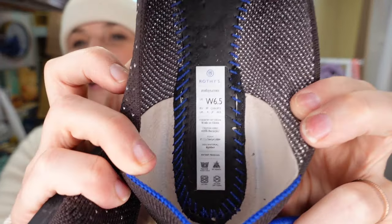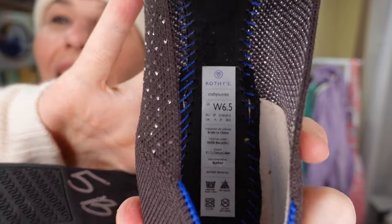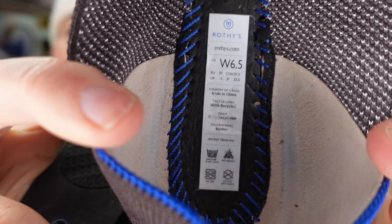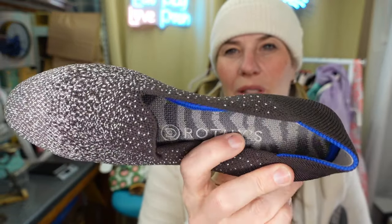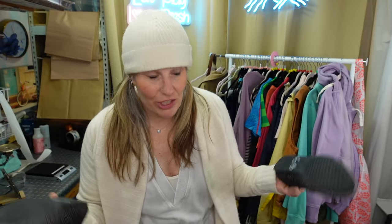To show Rothy's are authentic, take out the insoles and look at the tag underneath - it'll say the size and country of origin, made in China, in the USA. They sometimes have a little tag up top but not always. The patterned insole is also a good sign - dupes typically have plain insoles. So these are legitimate. Rothy's have cooled down on resale but a pair like this could still post for about $50.